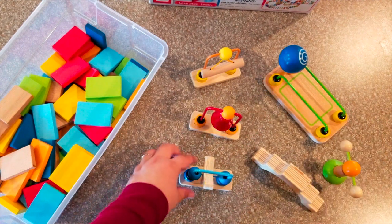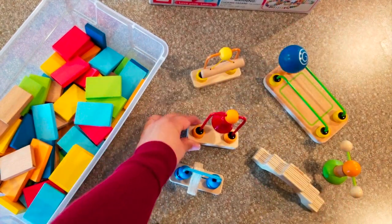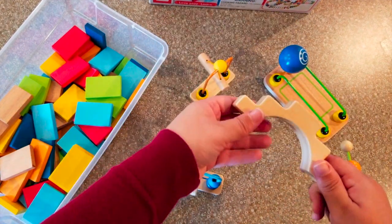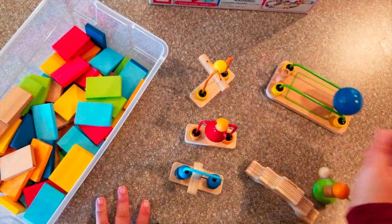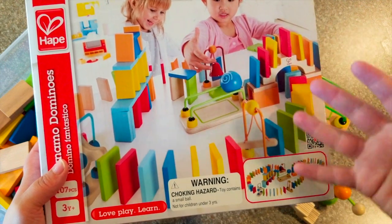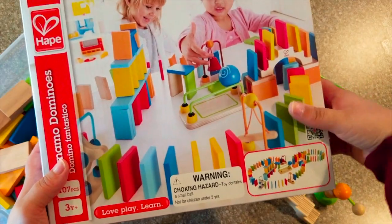And then all of these extra pieces — this one the domino hits and it spins. This one is a bell; you hit it and it goes ding. This one is a little turret — they hit it and it pushes like that. This is a stepping ladder. And this one, the domino hits the ball and the ball rolls away. The goal is to get your toddler to build an entire domino line and have fun with all these different tools to make the dominoes ding and dong and knock things over.